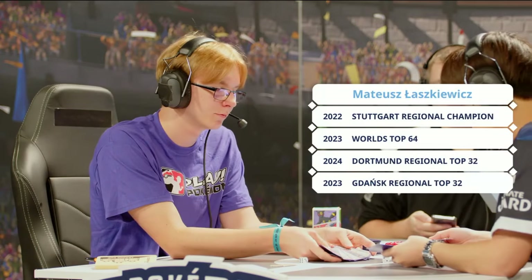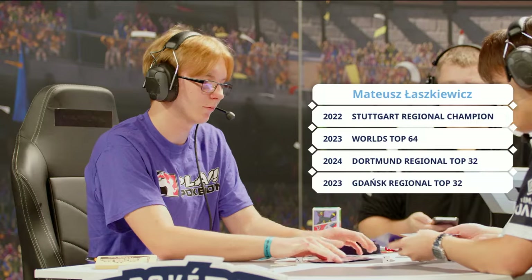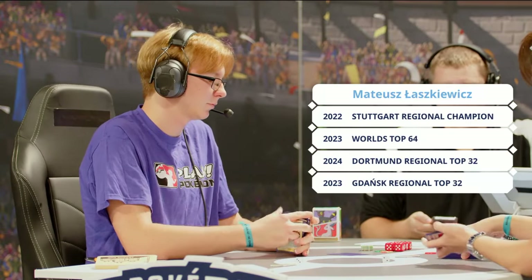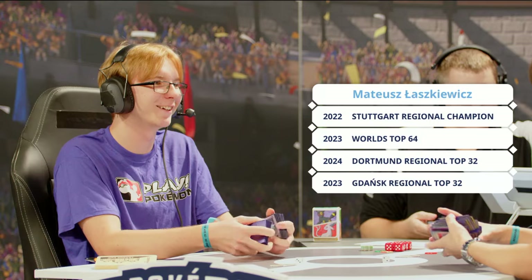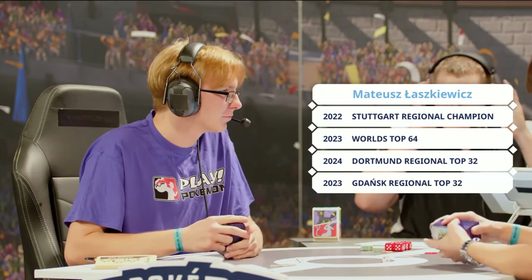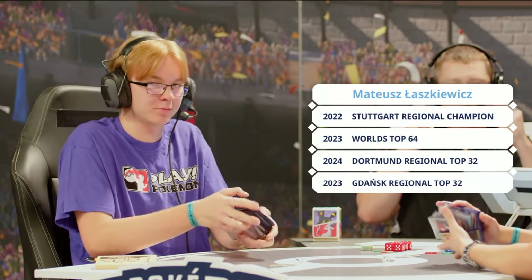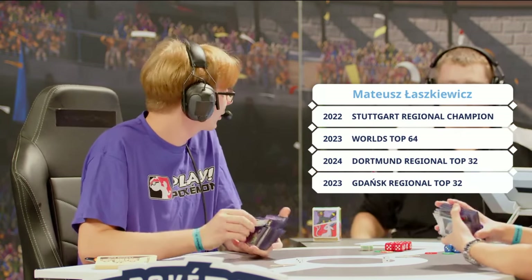Stephen Mao is going to be playing Charizard Pidgeot. Some of us here — Stuttgart Regional Champion, World's Top 64, and a couple of other Top 32s to boot. I think we did that with Vyka Vault, that Stuttgart Regional Champion, as an event I was at. He knows his way around the Pokémon TCG.